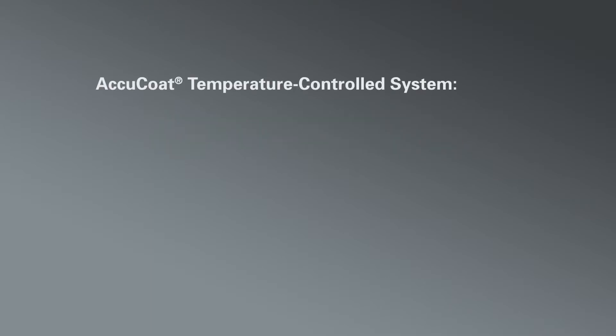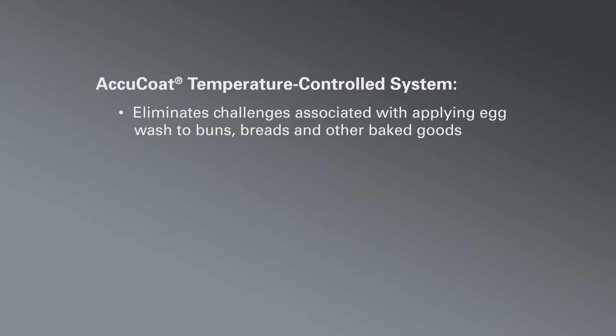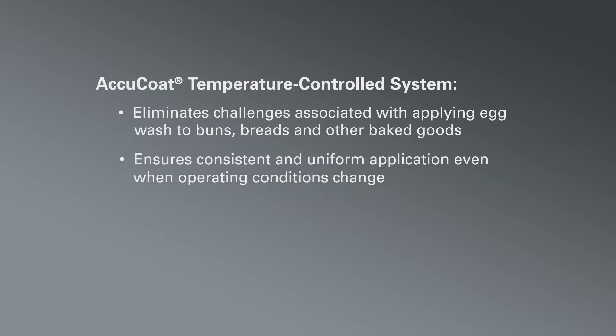The AccuCoat temperature controlled spray system solves the problems associated with coating baked goods such as buns and bread with egg wash. Using precision spray control, the system applies the egg wash consistently and uniformly even when operating conditions like line speed change.